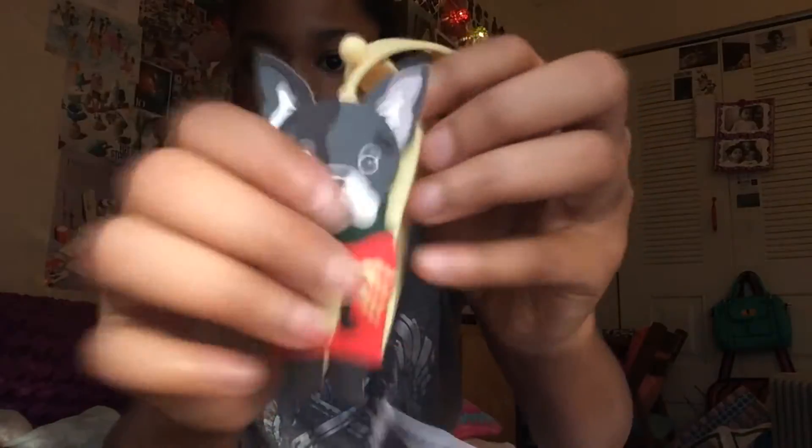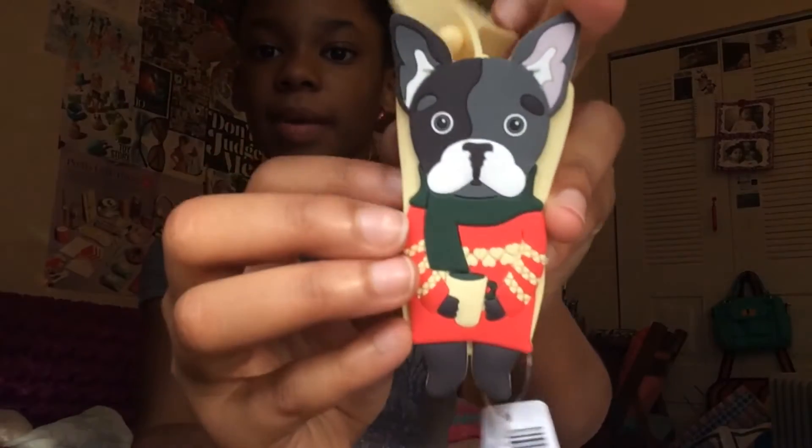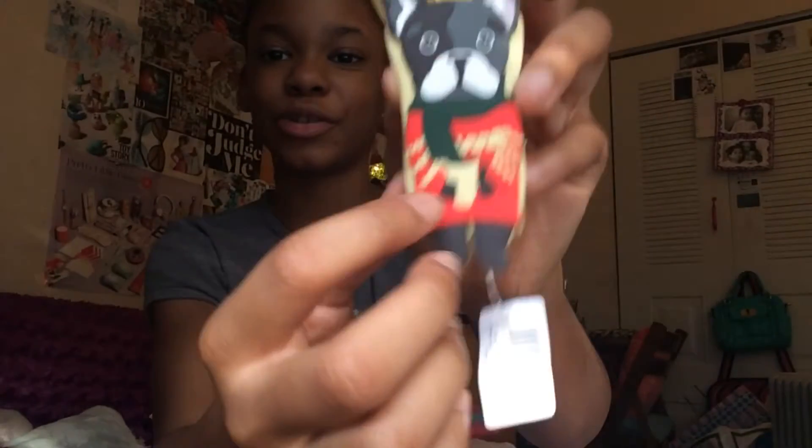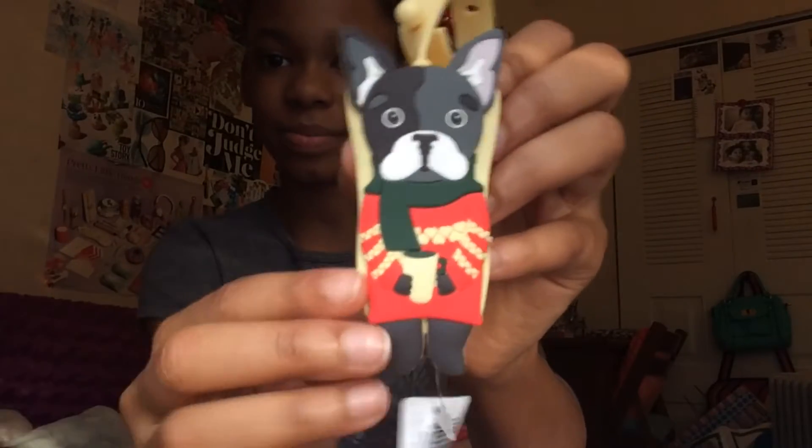Next I got this hand sanitizer cover and it's just yellow with a little French Bulldog on it. It has a little sweater and a scarf and it's holding like hot cocoa. I thought that was so adorable. If you guys didn't know, I'm obsessed with hand sanitizers and hand sanitizer covers.